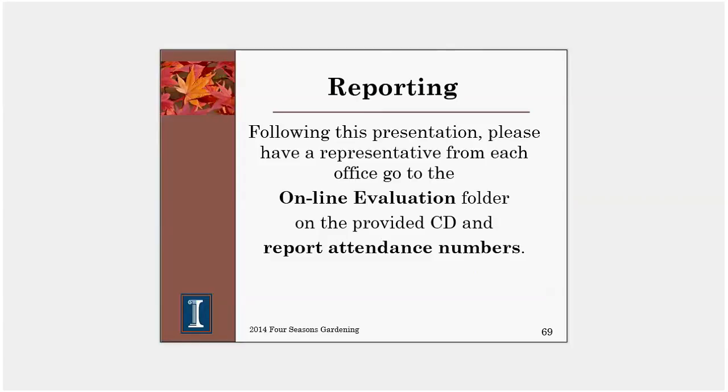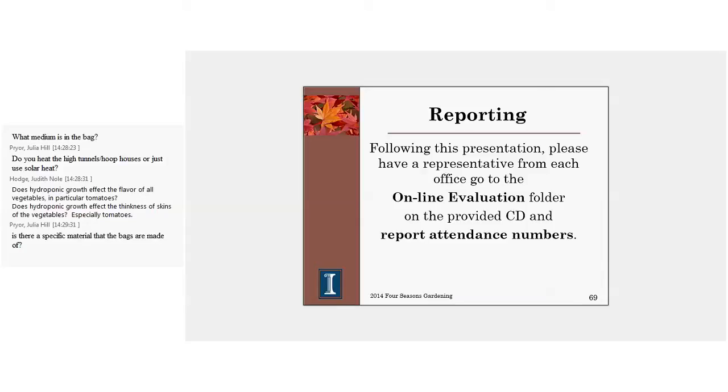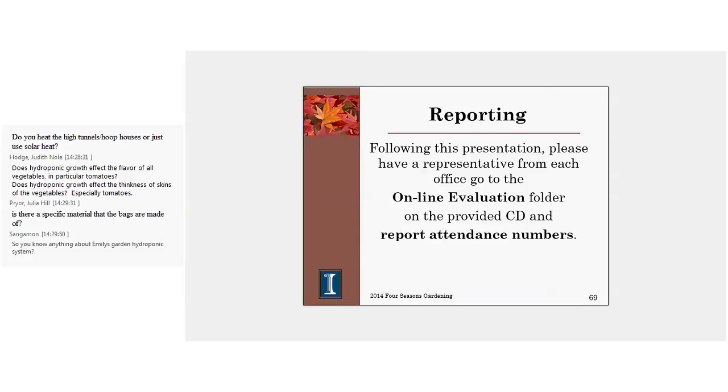A question about heating high tunnels: by strict definition, a high tunnel can't have supplemental heat — otherwise it becomes a greenhouse. Those terms get misused a lot throughout the U.S. Some growers start plants in March inside their structures, which is far too cool without supplemental heat. Most of those growers utilize large boilers that burn firewood. You can load the boiler at 9 o'clock at night and, except for very coldest nights near zero, don't need to re-fire until 4:30 or 5 o'clock in the morning.